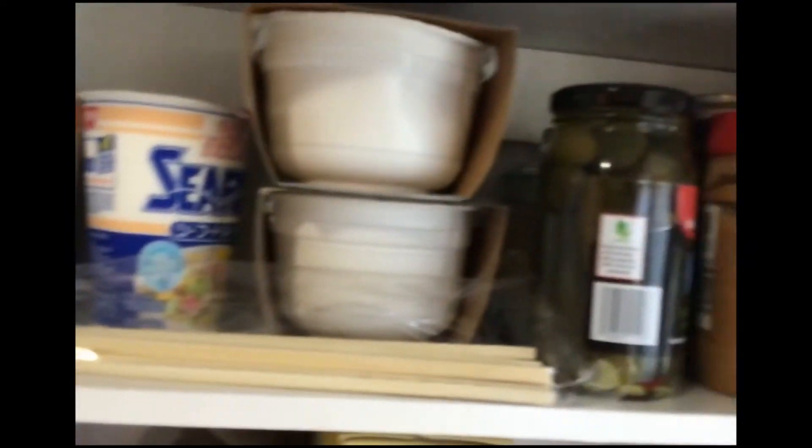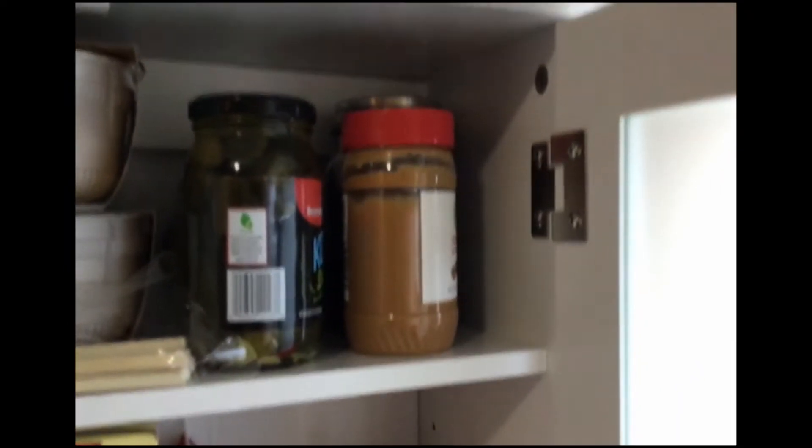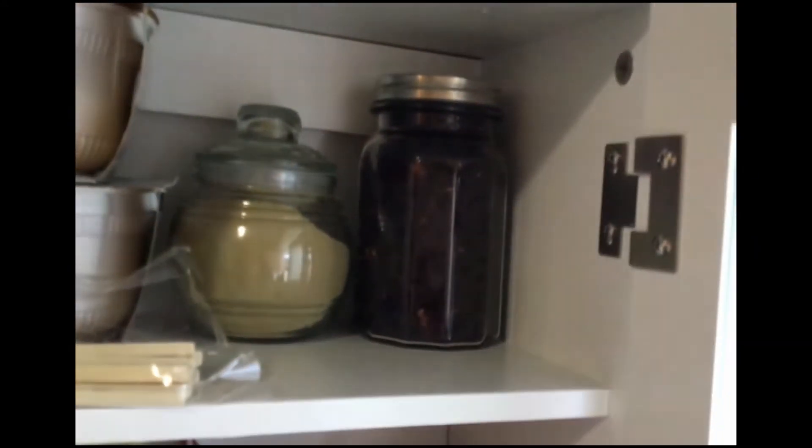Up here, some more noodles — just like these. More noodles, because I'm poor and I like noodles. Peanut butter, pickles. Behind there I actually have some matcha, green tea, and some hibiscus, because I love drinking hibiscus tea. It's one of my favorite teas.